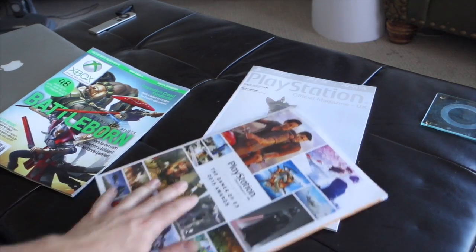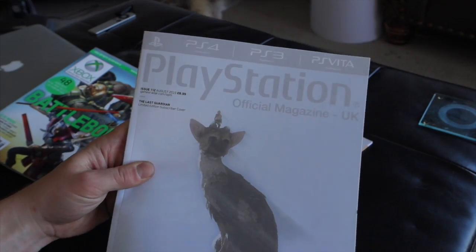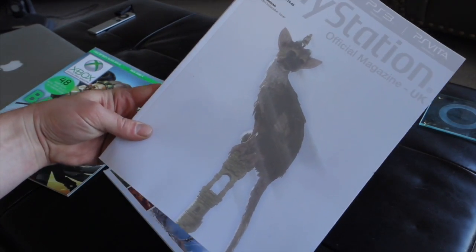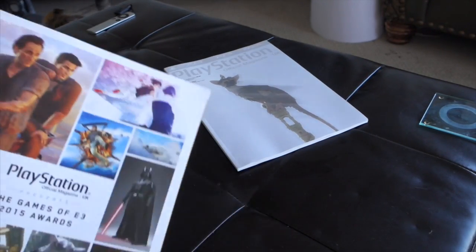Hey guys, Rarity Gamer. So I just got my latest edition of PlayStation Magazine UK. I love how simplistic the cover art can be, and since I was talking about it the other day, I thought this was a prime example.